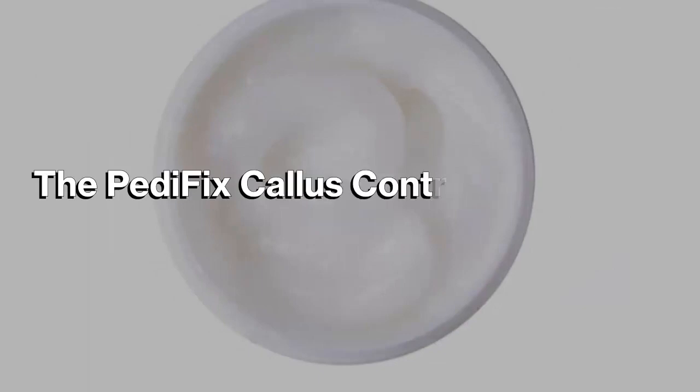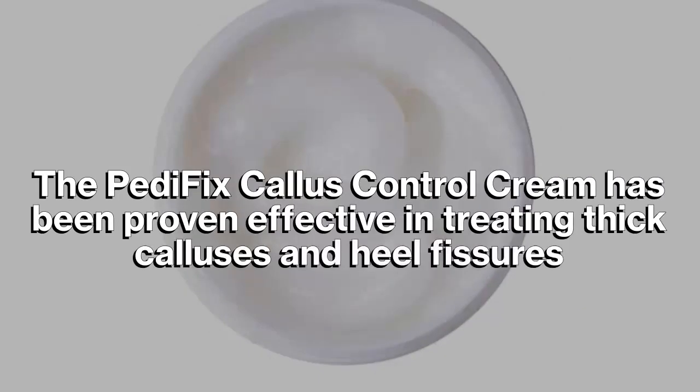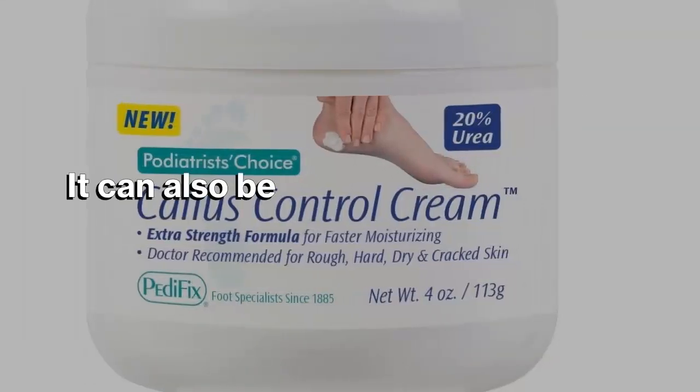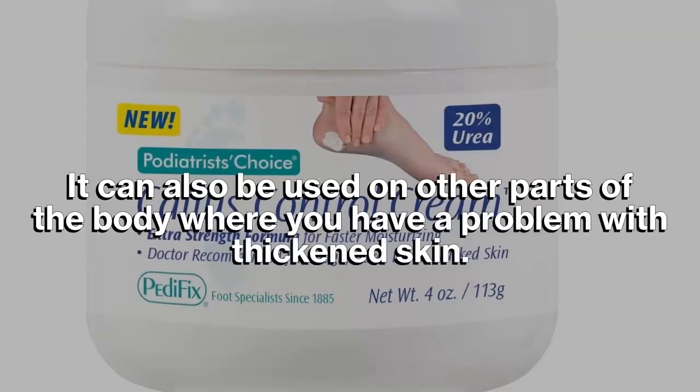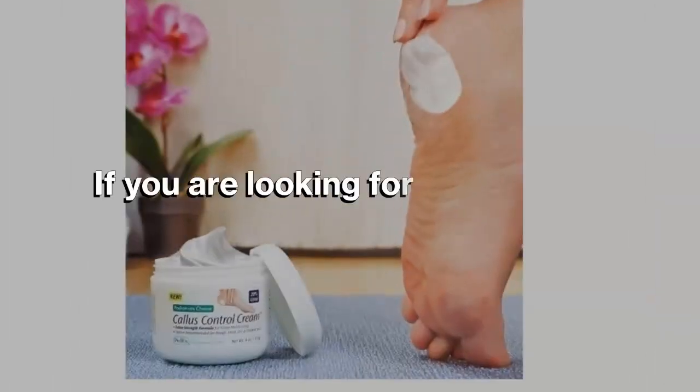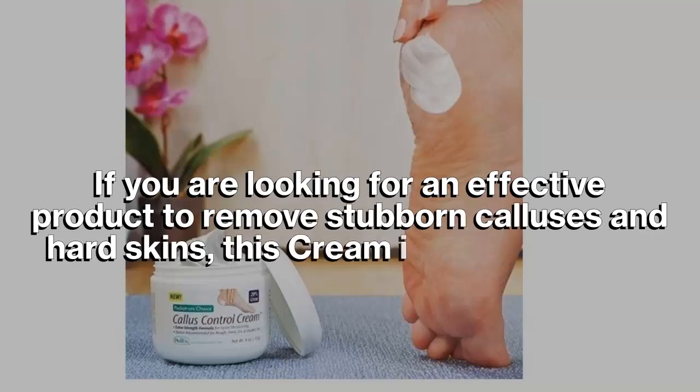The Pedifix Callus Control Cream has been proven effective in treating thick calluses and heel fissures. It can also be used on other parts of the body where you have a problem with thickened skin. If you are looking for an effective product to remove stubborn calluses and hard skin, this cream is a great choice.